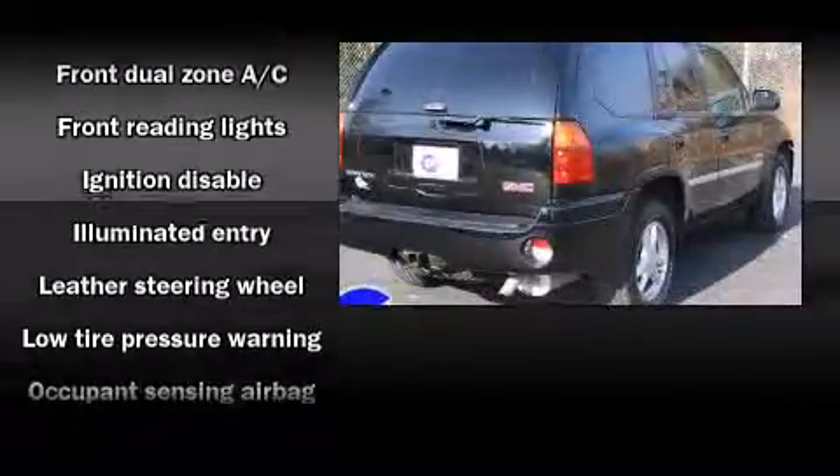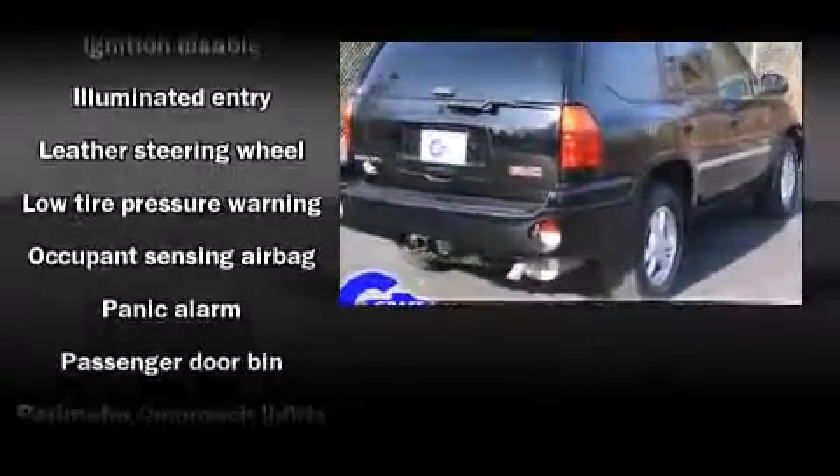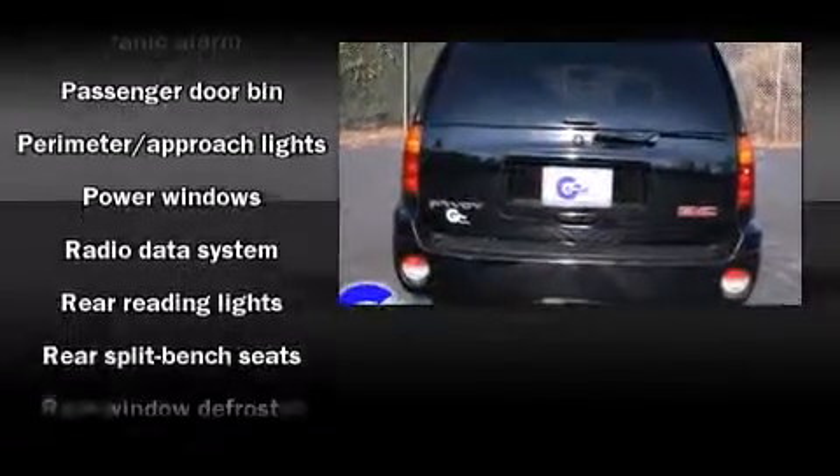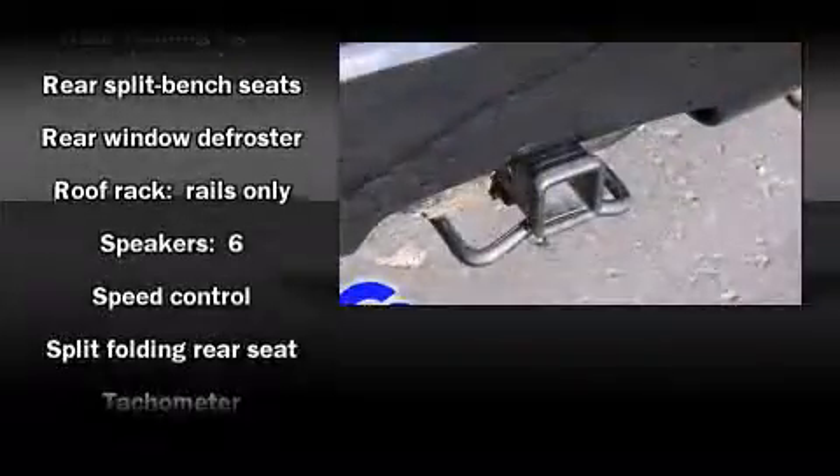Safety equipment has been integrated throughout, including dual front impact airbags with occupant sensing airbag, traction control, a panic alarm, OnStar, and four-wheel disc brakes with ABS.